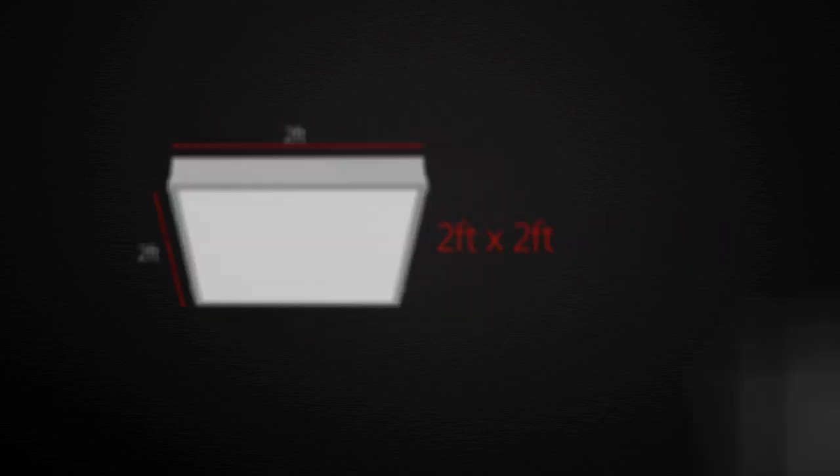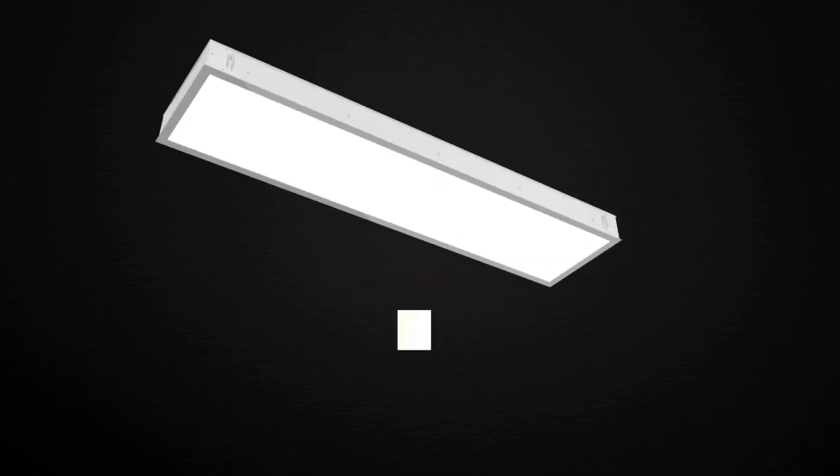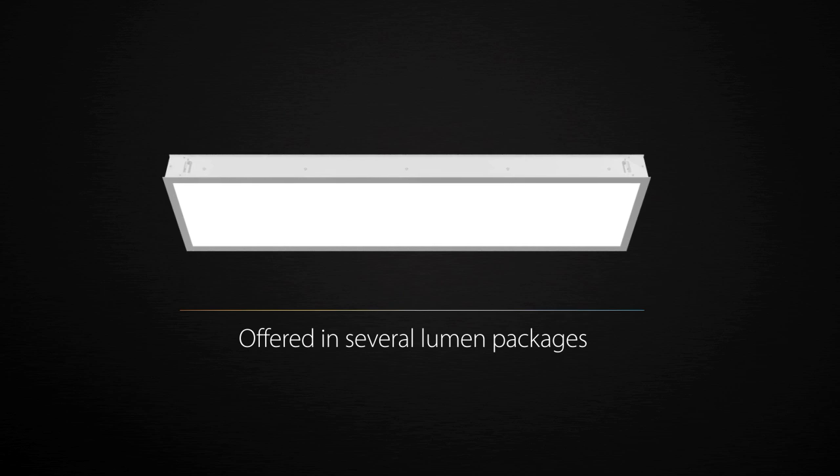Rab L-Panels are offered in 2x2, 2x4, and 1x4 sizes, and are available in warm, warm-neutral, and neutral color temperatures. Plus, they are offered in several lumen packages to suit every application.